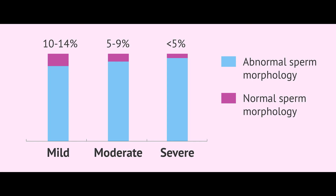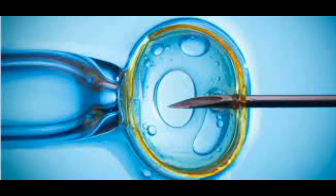If the morphology is 15 percent and below, we call it the lower mid-range. Since the shape is bad, the chance of fertilization is low. If the figure is four percent and below, the chance of pregnancy decreases further, and in vitro fertilization or micro-injection treatment can be tried in such cases.